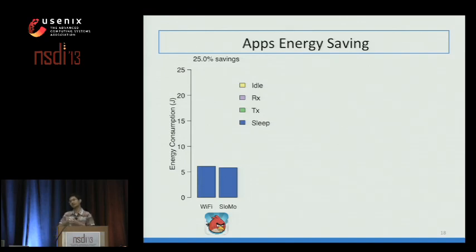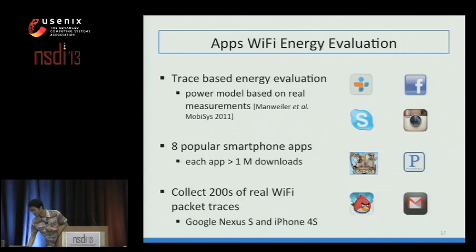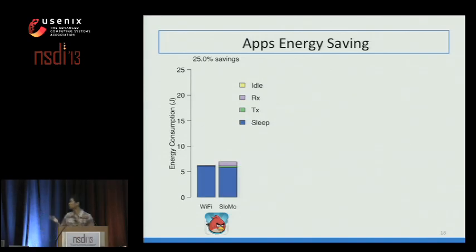Breaking total energy into states: sleep energy shows no difference between Wi-Fi and slow-mo. Adding transmission and reception energy, slow-mo actually performs slightly worse—because it sends at a slower data rate, it takes longer to transmit the same data. However, when we add idle energy—the dominant component—slow-mo significantly reduces it. Even though we spend a little more on transmission and reception, overall slow-mo saves 25% of the app's energy.